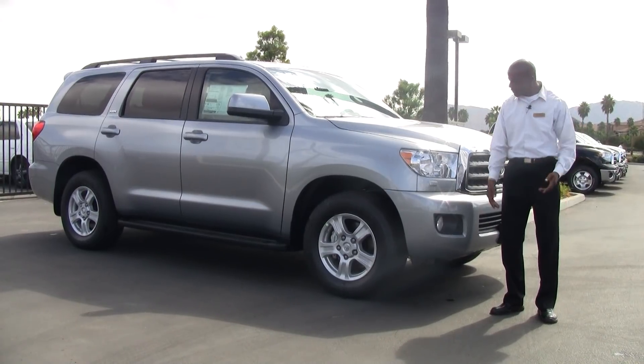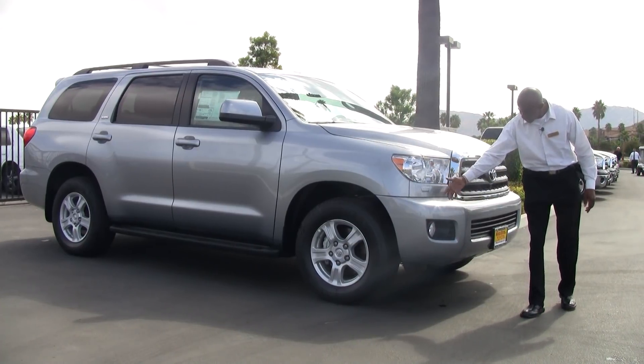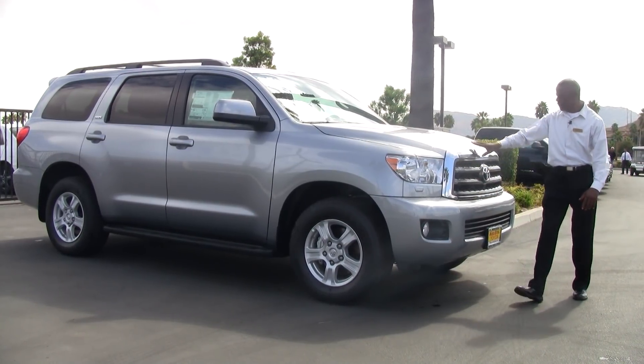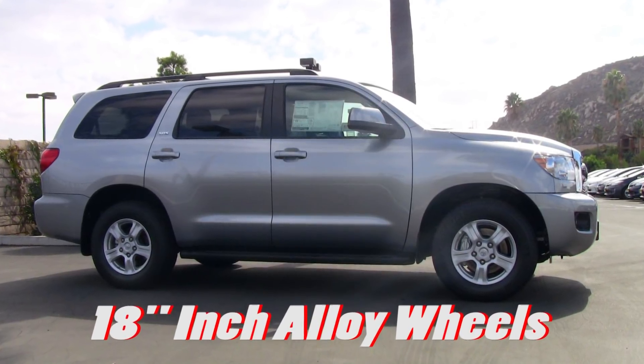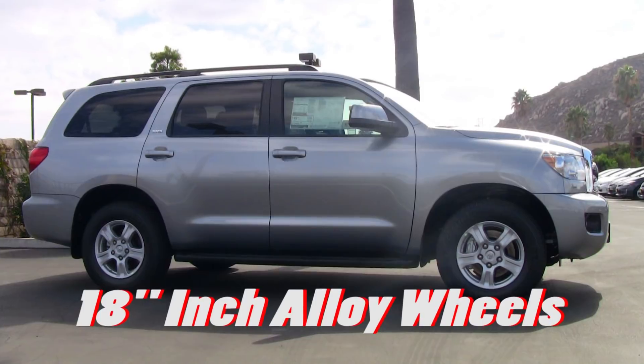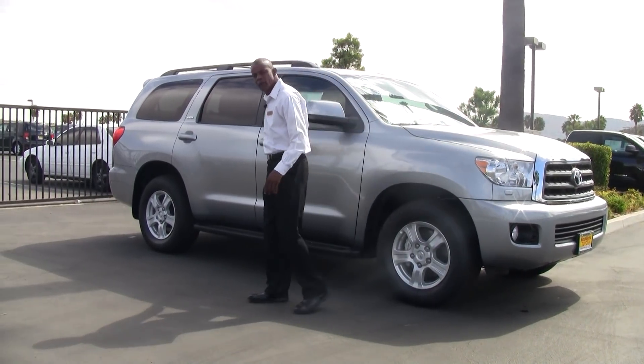This vehicle comes equipped with halogen headlamps, integrated fog lights, colored key bumper, also the chrome finish on the front grille. It has 18-inch alloy wheels, color key adjustable mirrors, running boards, and color key door handles.